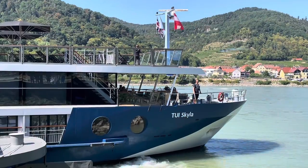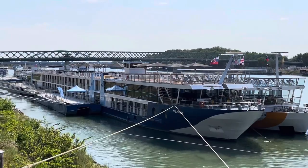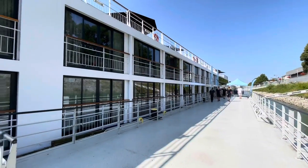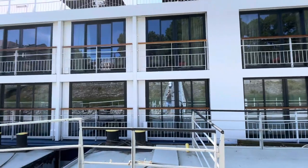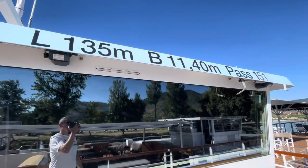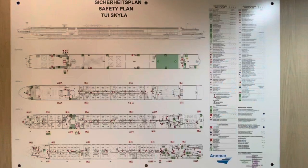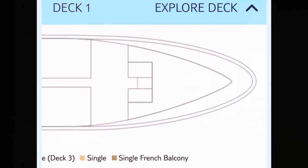The vessel was actually launched in 2010, originally named Tui Sonata, and its original owner was Premikon Flussrizen. The brand as we know it now, Tui River Cruises, was established in 2019. Following an extensive dry dock refurbishment, Tui Skylar's inauguration actually took place in August 2021. She's 135 metres in length, 11.4 metres in breadth, and has a capacity of 151 passengers. So without further ado, let's explore all four decks.